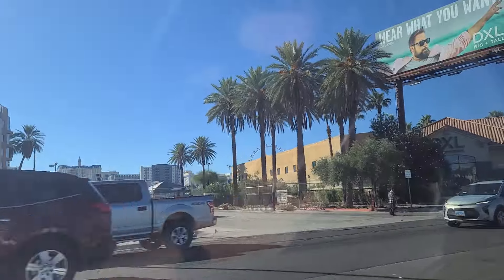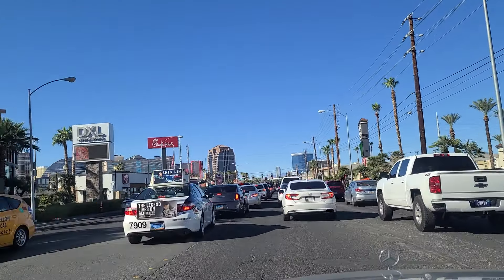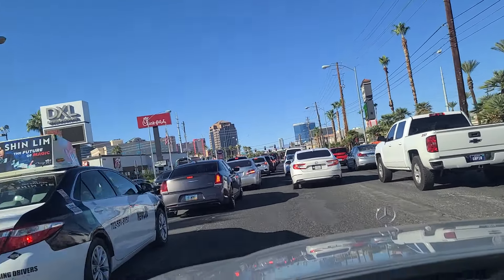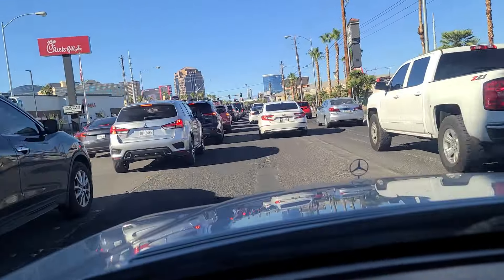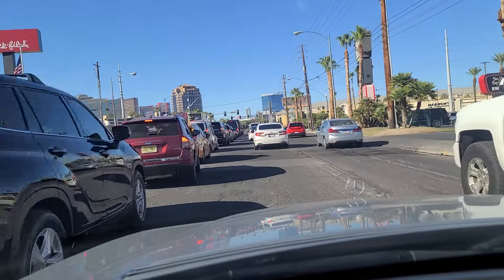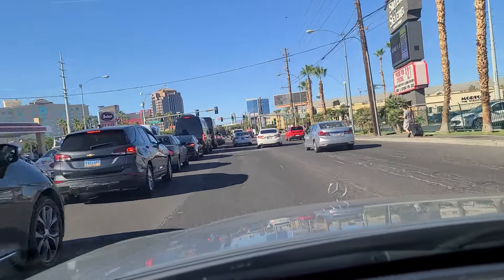As well as the High Roller Ferris Wheel there. Just look at all the traffic here trying to make the left onto Flamingo. Silver Sevens Casino, in case you ever want to try a little bit off Strip — it's not terribly far, maybe a half, three-quarter mile.